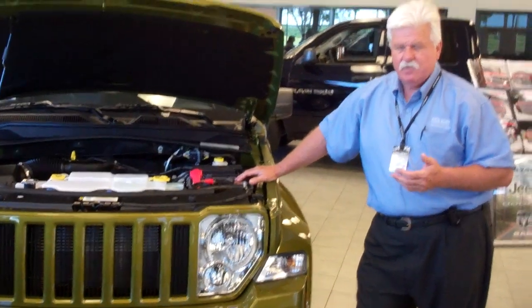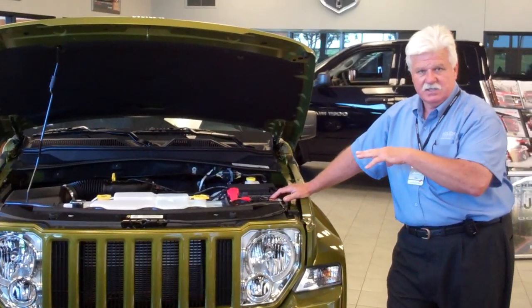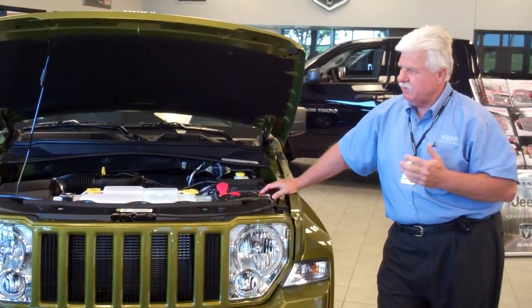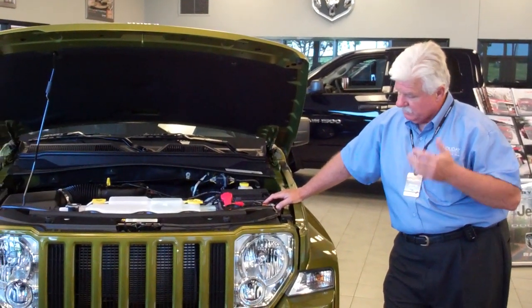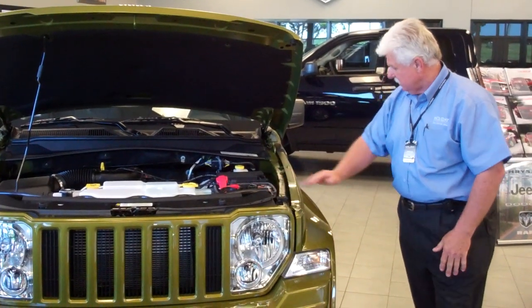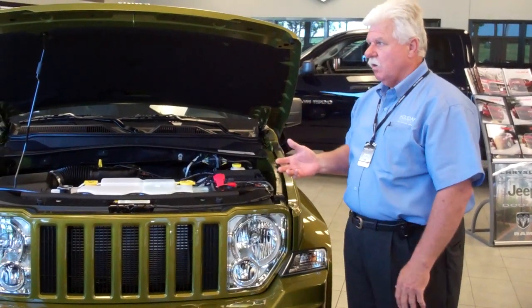You've got to remember that this is still a Jeep, and so it has the off-road capabilities. With this six-cylinder engine, it has a great towing capacity — 5,000 pounds. The Jeep is made for off-roading, and it's capable of that because it has a two-speed gearbox, so you can shift it from two-wheel drive to four-wheel drive and four-wheel low.